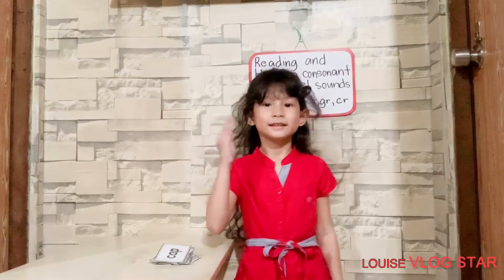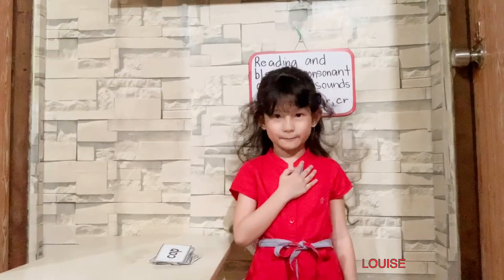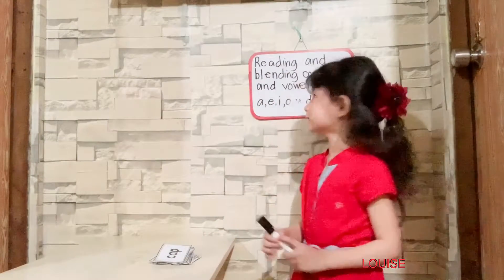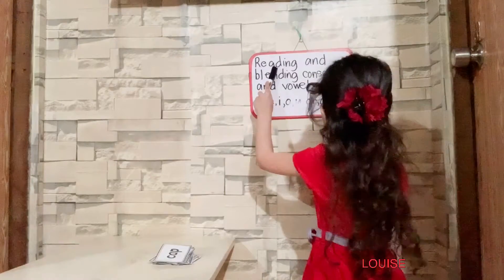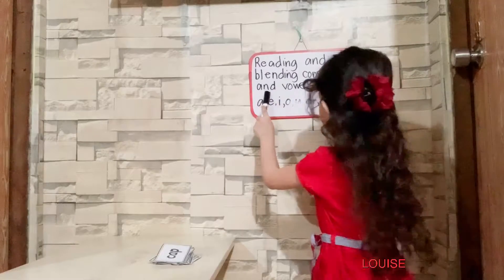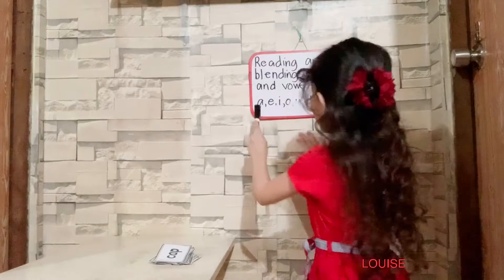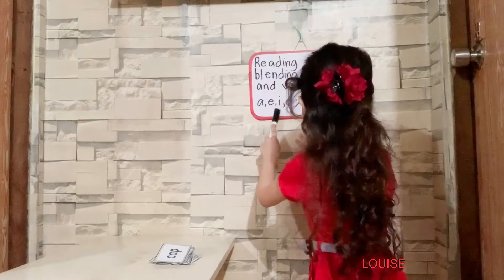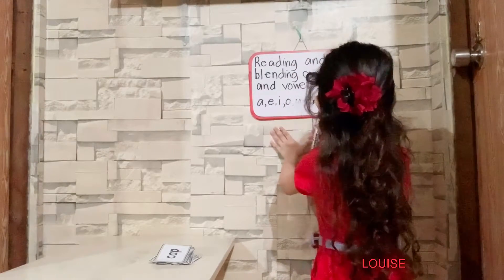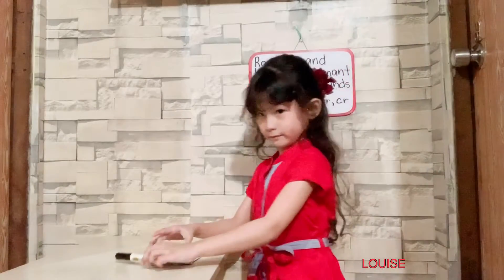Good morning, class. I'm your teacher, Louise Avery Bariso. I'm going to teach you reading and blending consonant and vowel sounds. Let's start.